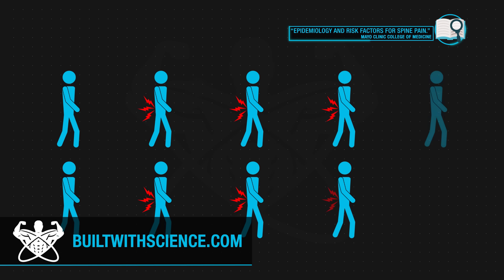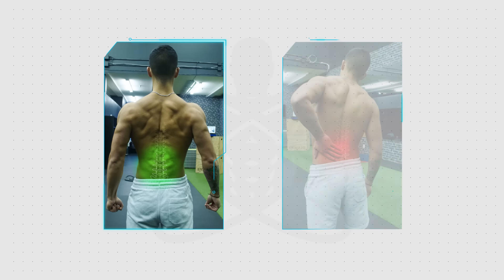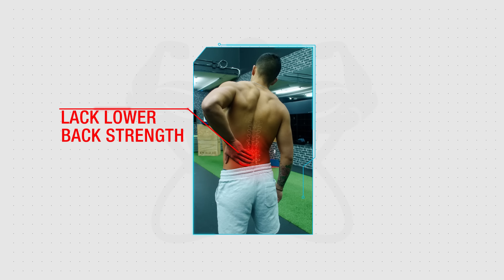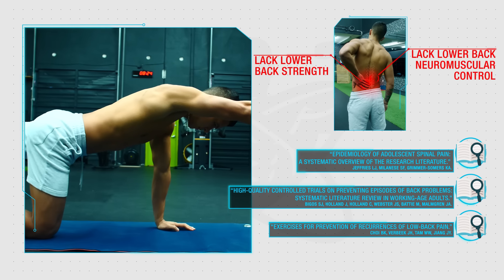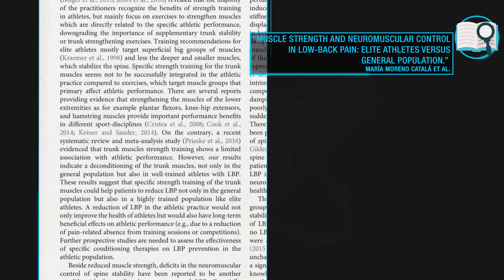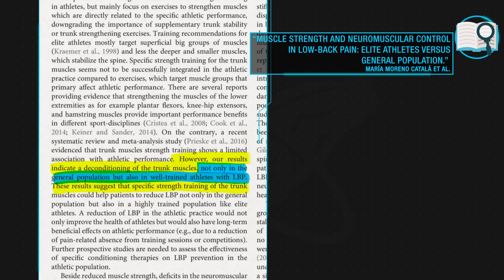Out of every 10 people, it's estimated that roughly 8 of them will experience lower back pain at some point in their lives. Although lower back pain can stem from numerous factors, multiple reviews and case studies have found that people with lower back pain often tend to have issues with lower back strength and neuromuscular control. Improving their strength and coordination seems to be an effective intervention to prevent and reduce pain. Interestingly, research indicates that even well-trained individuals who regularly train in the gym seem to have this lower back imbalance as well.